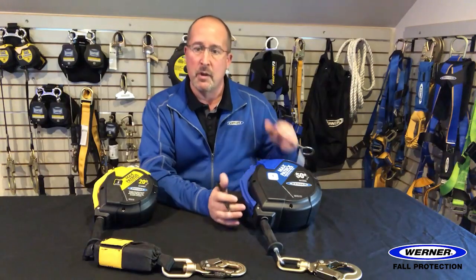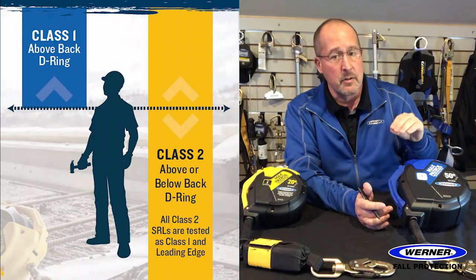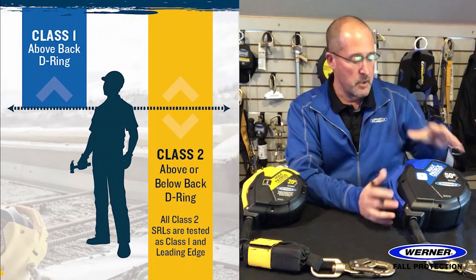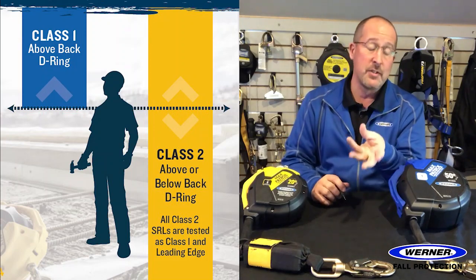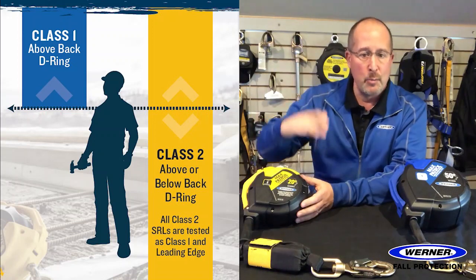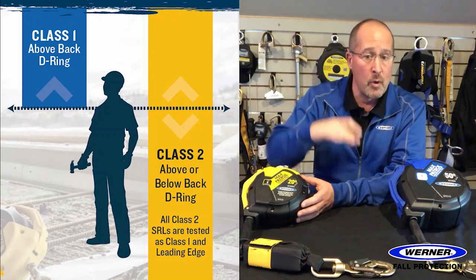Class 1 SRLs are above-back-D-ring units intended for anchorage locations at or above the harness back D-ring. When tested, Class 1 units must arrest a fall within 42 inches and have an average arresting force of 1,350 pounds.